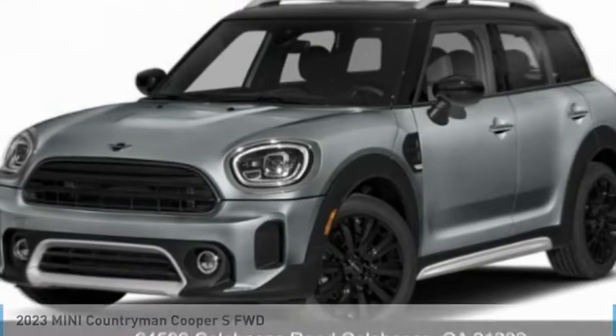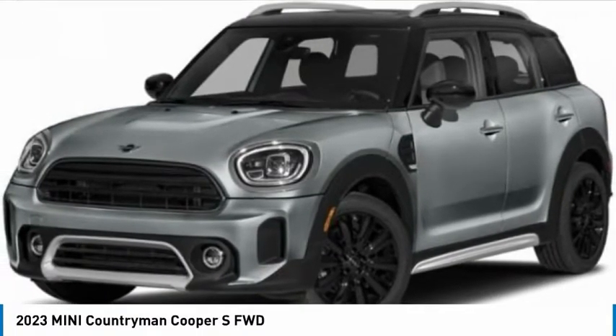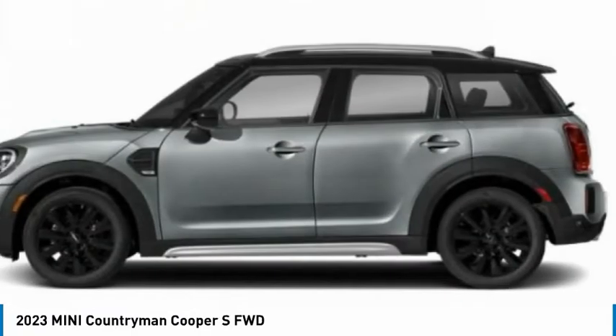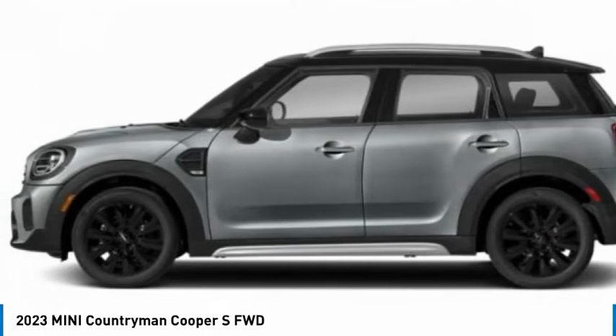Stop by and take a look at the 2023 Countryman. The Countryman is a bright idea: four doors, more interior space, and positioning that evokes the rally heritage of the original Mini.